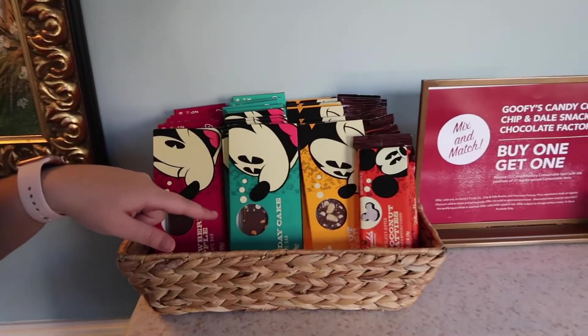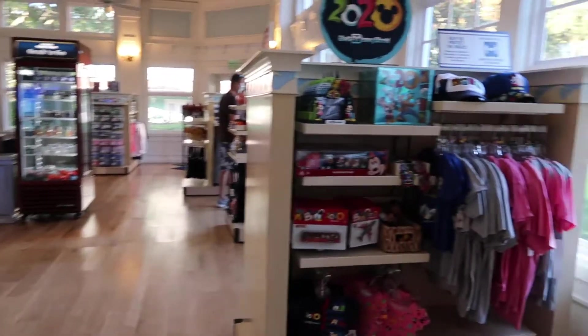Birthday cake chocolate — I want that. Peanut butter. And then here's the temporary store they've set up.